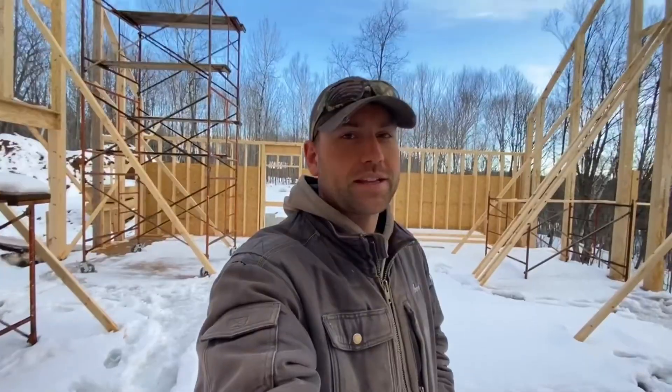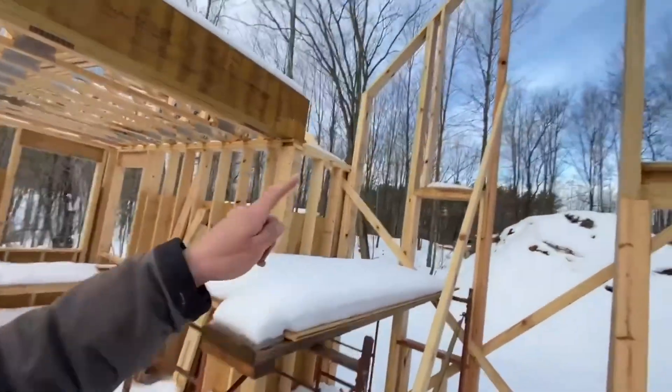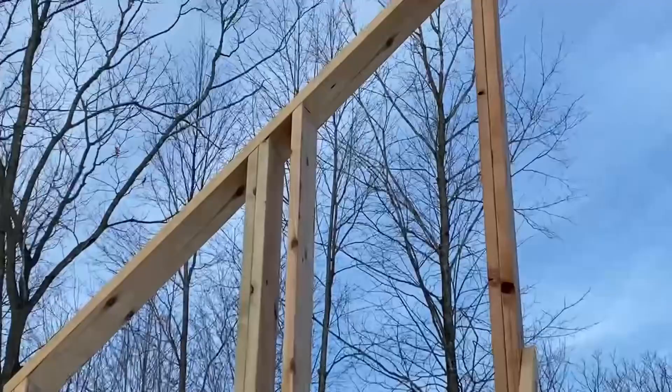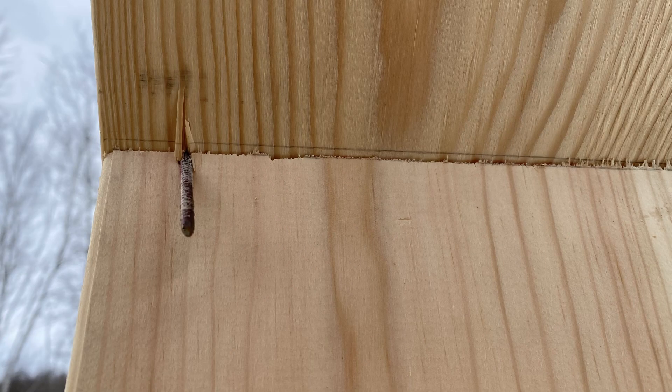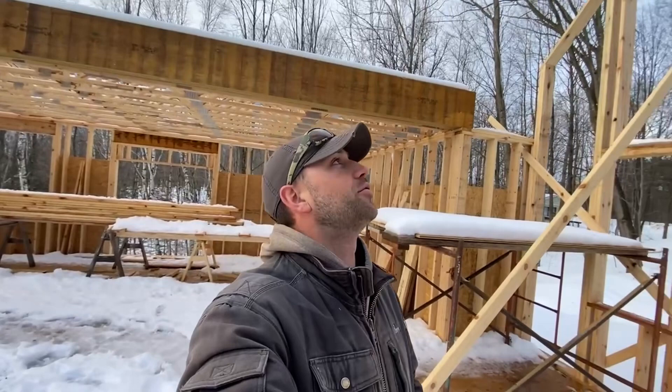On the last day that we were working — Thursday — we had a bit of a nail gun incident over here. There's a nail sticking out right there, and that got Joseph right in the fingers, so he'll be off for a little bit. He's going to have some sore fingers.